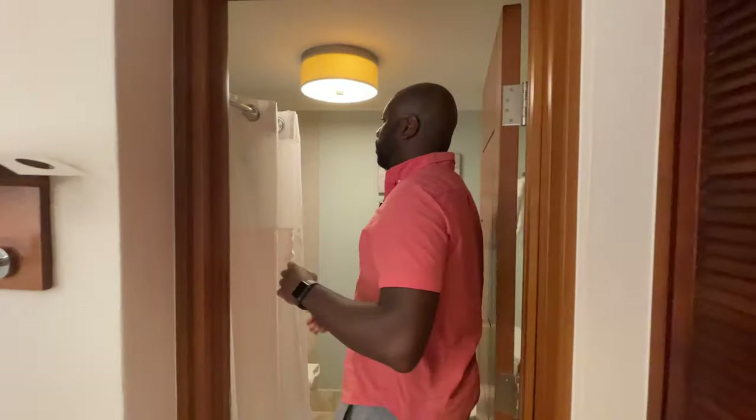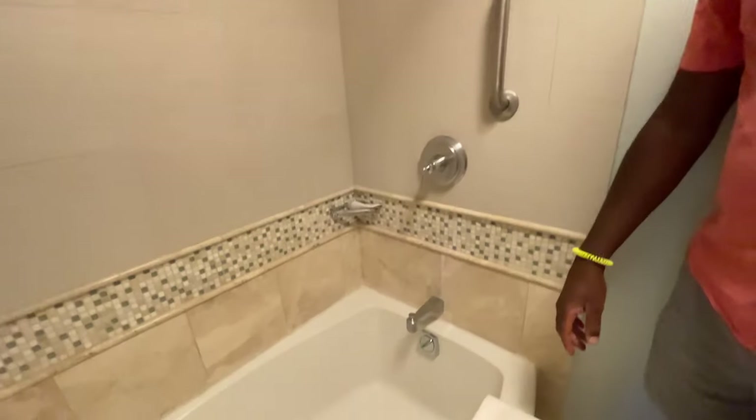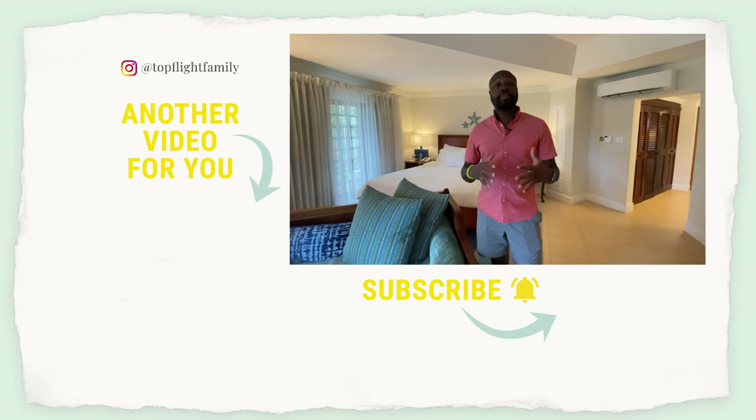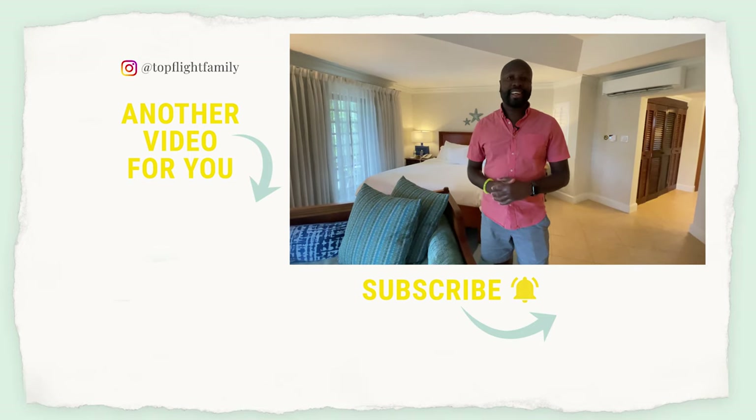The bathroom is identical — it's a shower-tub combo, pretty spacious. If you want to see the full vlog of our stay here at Beaches, just click here, and we'll see you soon. Thanks a lot!